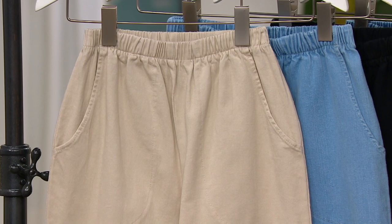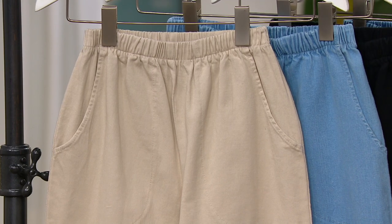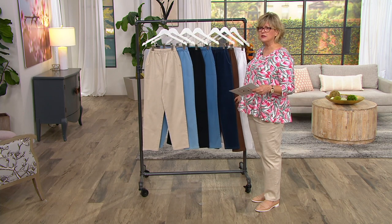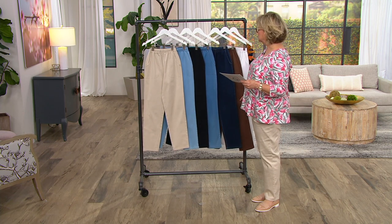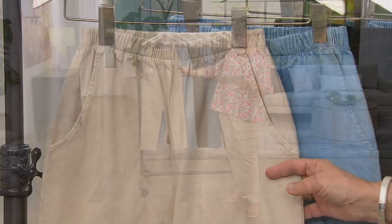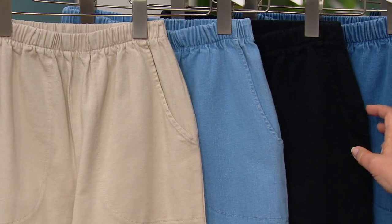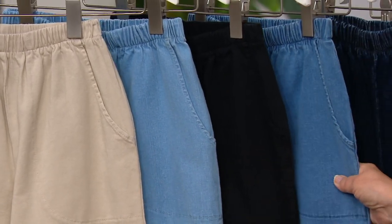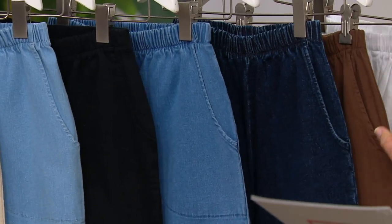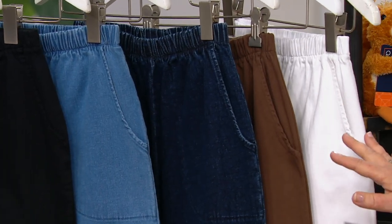We have these in regular, petite, and tall — 27, 29, or 32 inch inseam — at a June birthday month sale price today for a limited time. Now let me show you the core colors: khaki, bleached denim, black, medium denim which we simply call denim, dark indigo denim, chocolate, and white. Those are all the core colors, available in extra extra small through 3X.